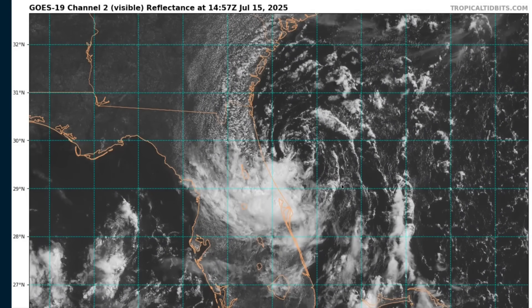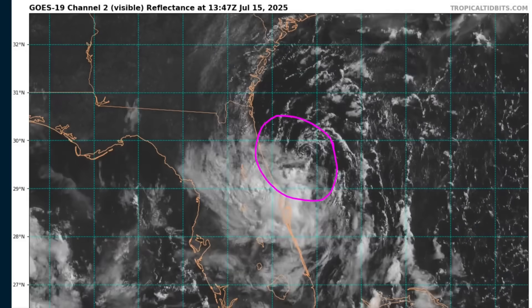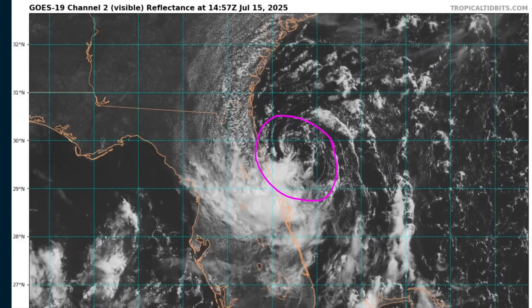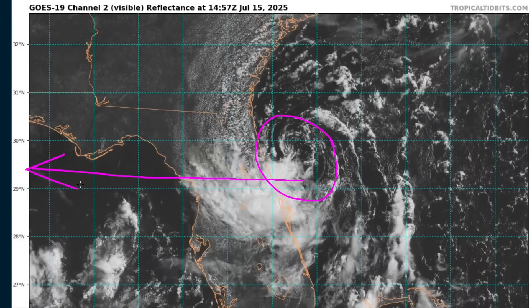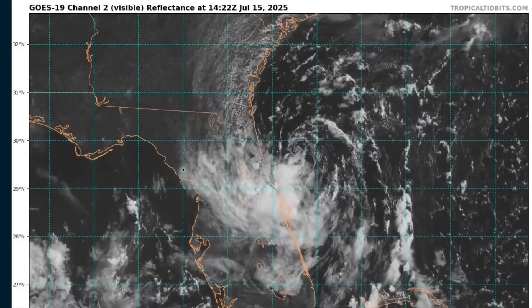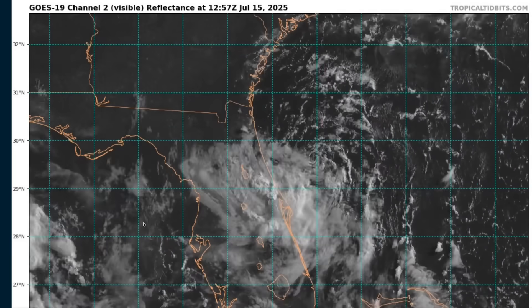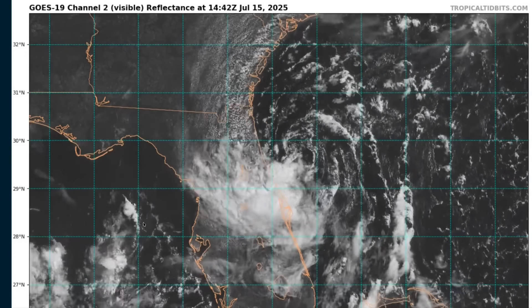Overall, the good news is 93L is a pretty weak and disorganized system. The combination of land interaction, wind shear, and an overall dry environment means it will likely struggle to develop further over the next couple of days. But if the mid-level guts of it remain over water in the northern gulf, there is a chance for a tropical depression to try to form prior to moving inland over the north Gulf Coast in two to three days. Right now, the primary concern is heavy rains across Florida and then across the rest of the north Gulf Coast over the coming days that could cause some flash flooding concerns. Stay tuned to your local National Weather Service forecast office for the latest hazards for where you are.